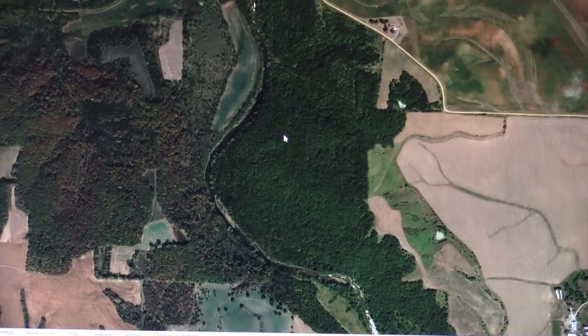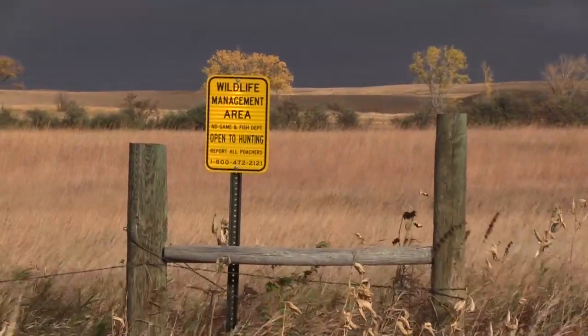Welcome everybody, this is part two of the public land series. Part one covered scouting from home using aerial photography and the HuntStand app. Now in part two we're going to be boots on the ground, talking about reading sign of animals and other hunters, public ground strategy, and trail cameras.